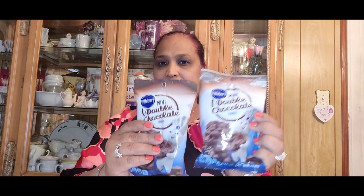He got two Pillsbury mini double chocolate cookies, and two Little Debbie zebra cakes. I don't need this stuff — sweets aren't really my thing. He also picked up Coastal beef fruit slices.